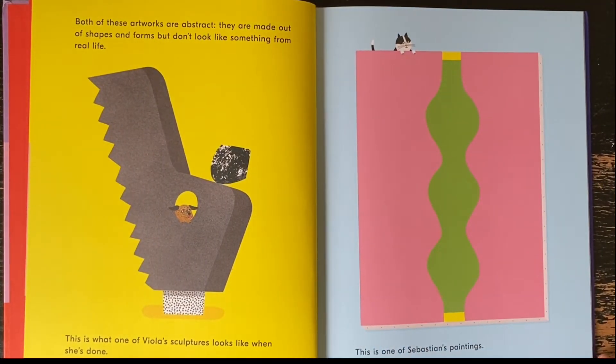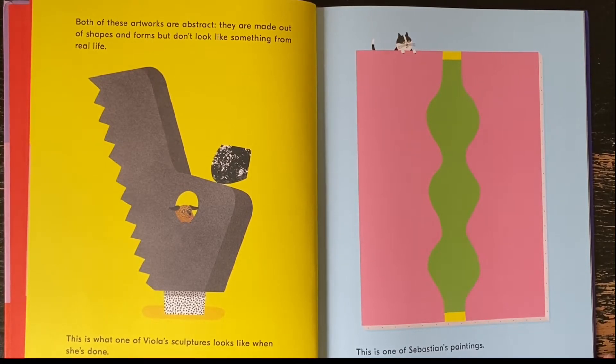Both of these artworks are abstract. They are made out of shapes and forms but don't look like something from real life. This is what one of Viola's sculptures looks like when she's done. This is one of Sebastian's paintings.